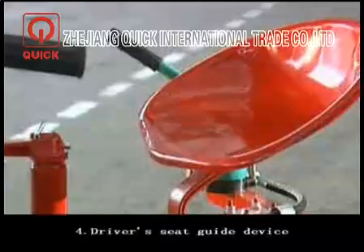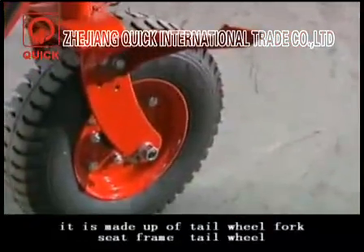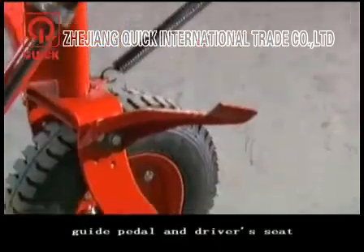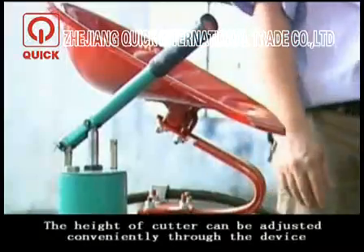Fourth, the driver's seat guide device. It is made up of a tail wheel fork, seat frame, tail wheel, guide paddle, and driver's seat. The height of the cutter can be adjusted conveniently through this device.